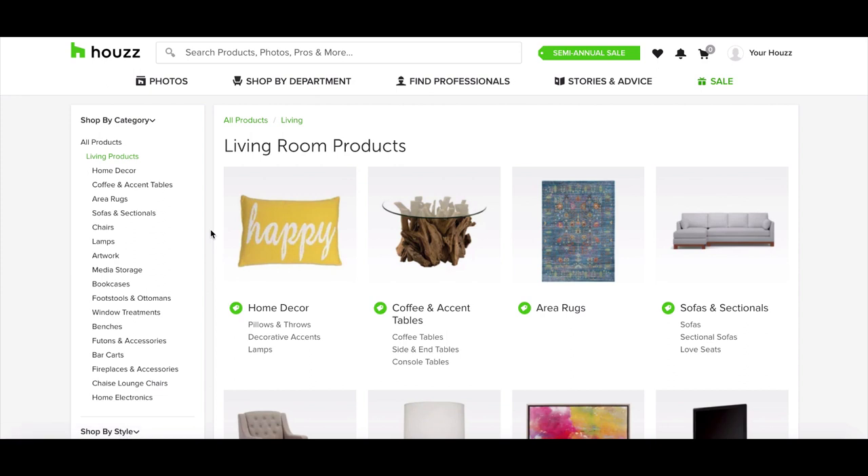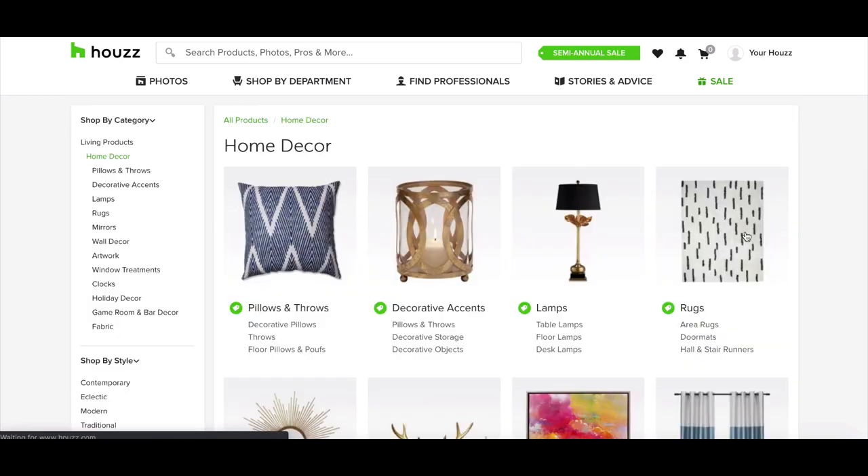First things first with high-ticket dropshipping, we're looking at products at the price point over $200, but ideally over a thousand bucks. Looking at different categories, home decor is probably not going to be one of those categories where you'll find a whole lot of high-ticket dropshipping products that are very profitable.